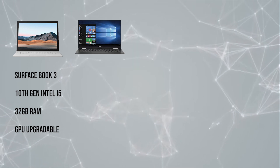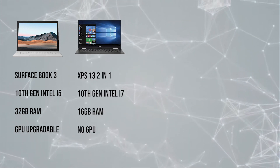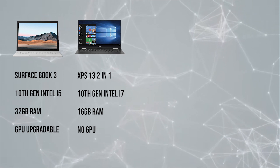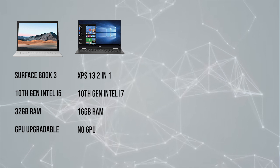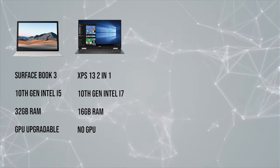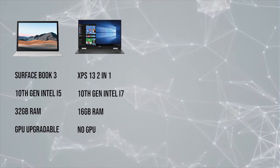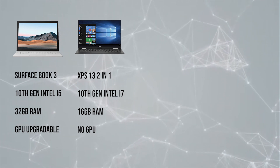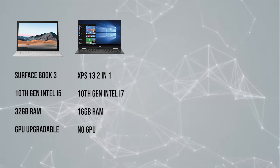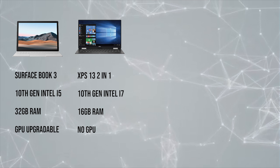First up in the comparison we have the Dell XPS 13 2-in-1. This comes with an Intel i7 as its base model and up to 16 gigabytes of RAM base, and you cannot upgrade the GPU on this particular machine. So Dell's venerable XPS line, in comparison with the Surface Book 3 for a hybrid laptop, offers a stronger chip but is lacking in both an upgradable GPU and RAM.